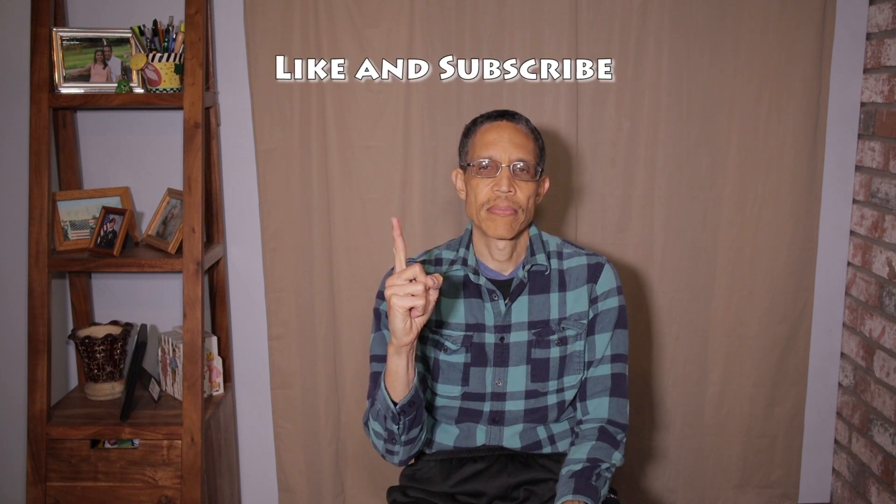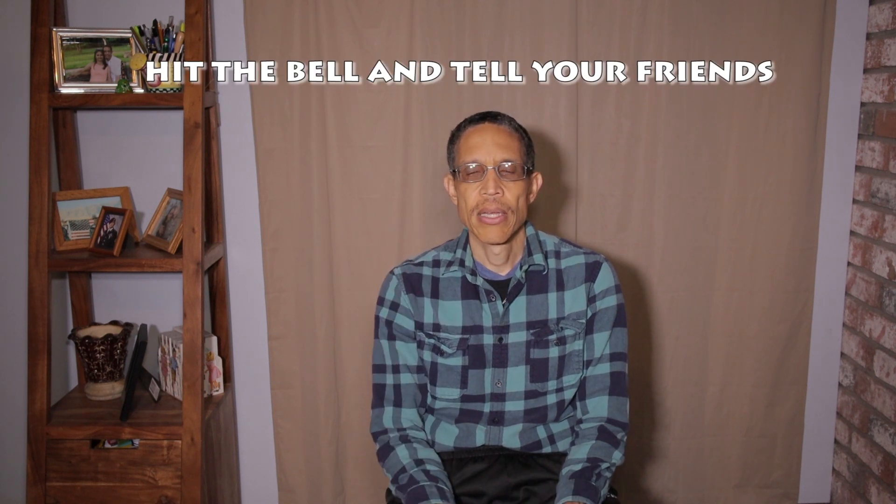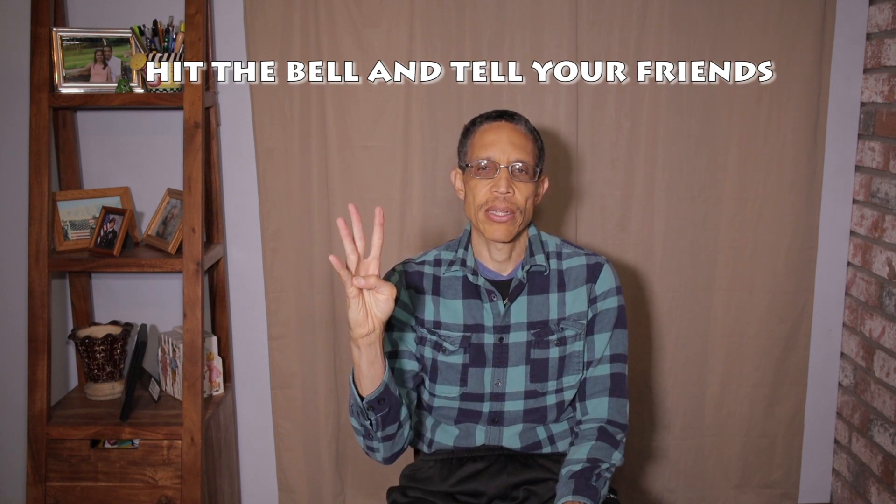So if you like these videos: one, hit the like button; two, please subscribe; three, hit the bell for notifications so you can be updated when we upload a new video; and four, tell your friends about it and this channel so that they can benefit.